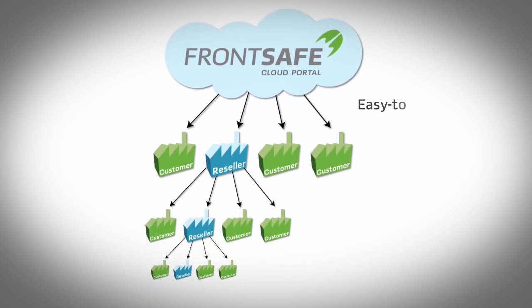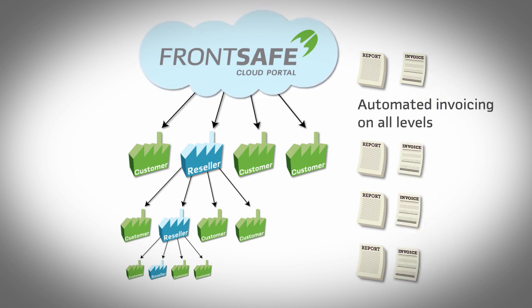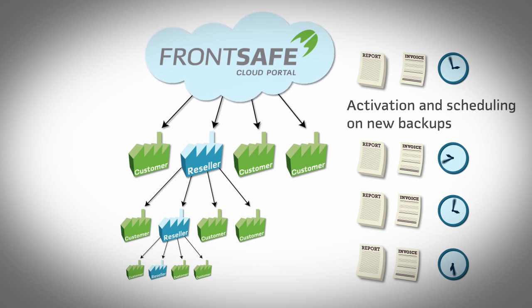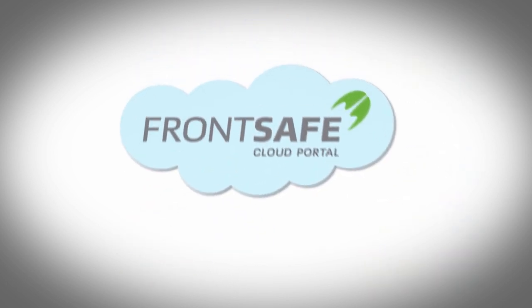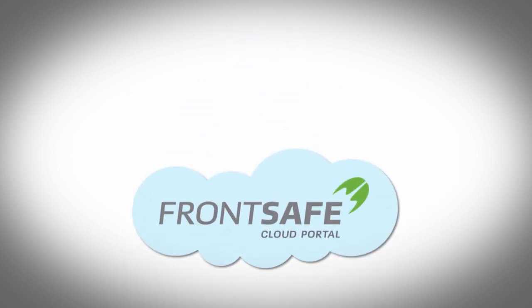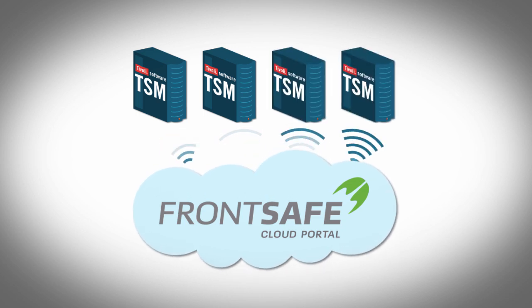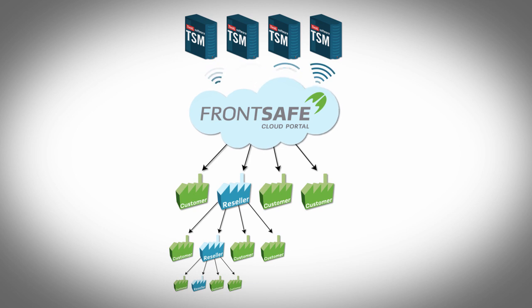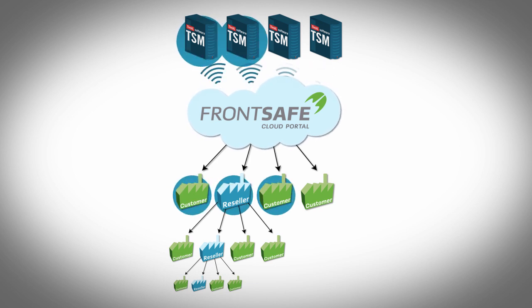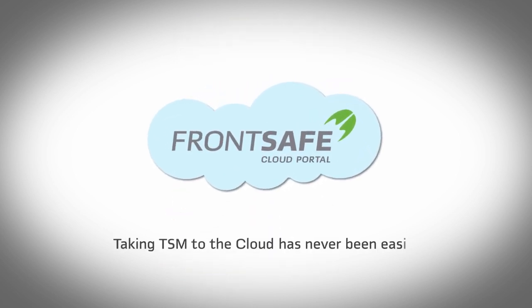You'll get easy-to-understand reporting on all levels, automated invoicing on all levels with a really flexible pricing mechanism, and activation and scheduling on new backups. Of course, the FrontSafe solution can be installed in your own data center. You can link your existing TSM servers right to the solution, or set up new TSM servers to cover your new business. You can share your infrastructure with multiple partners and customers, and if customers ask for a dedicated solution, that's no problem. Taking TSM to the cloud has never been easier.